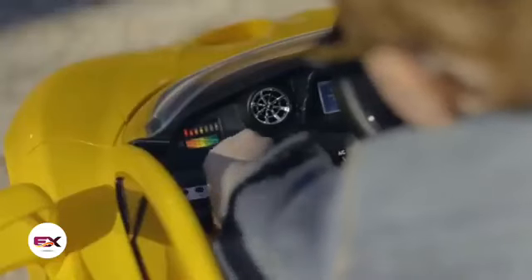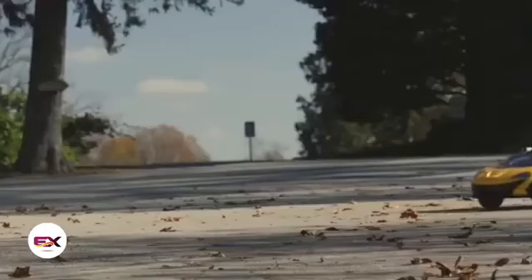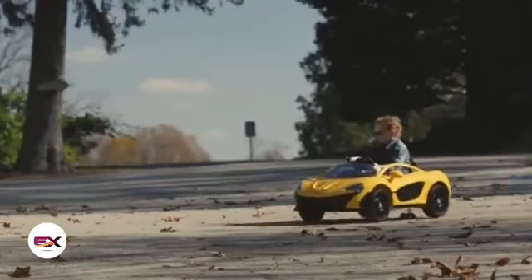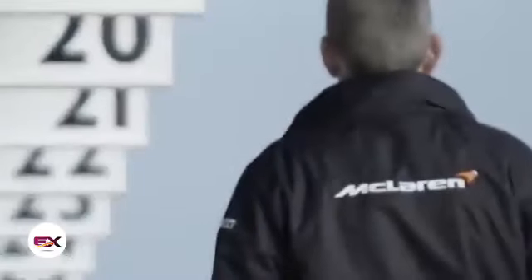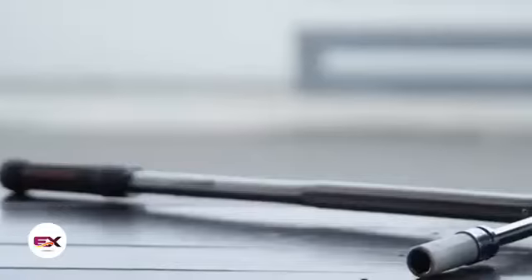The toy is designed for only one passenger, and has a ridiculous price compared to its prototype. The model hit the market in the fall of 2016, and you can buy a Mini McLaren P1 for about $500.